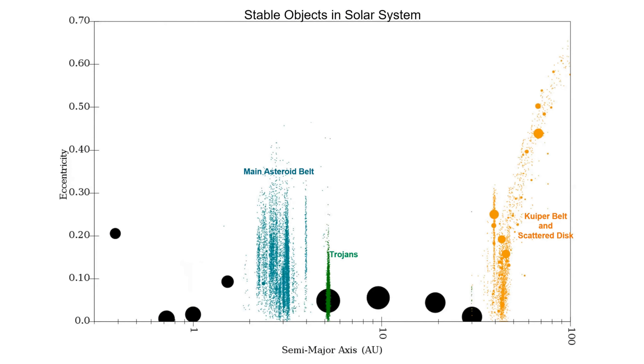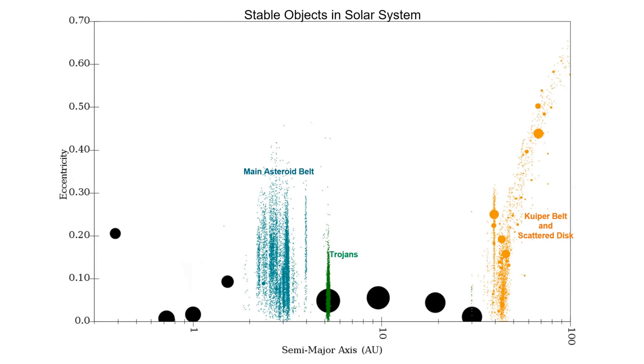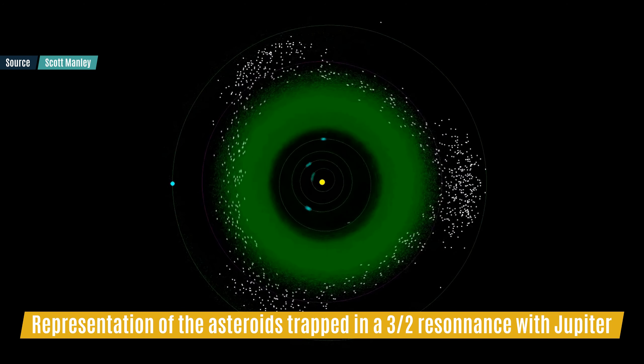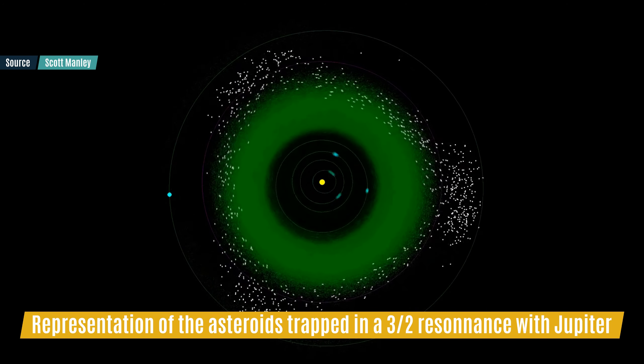To be called a Trojan, an asteroid has to be at the same distance to the sun as Jupiter, and orbit or star in the same period of time as Jupiter. They are not the only stable population of small bodies in the solar system — we also have a lot of them trapped in a 3-to-2 resonance with the giant planet, but the Trojans are in another special place called the Lagrange point.